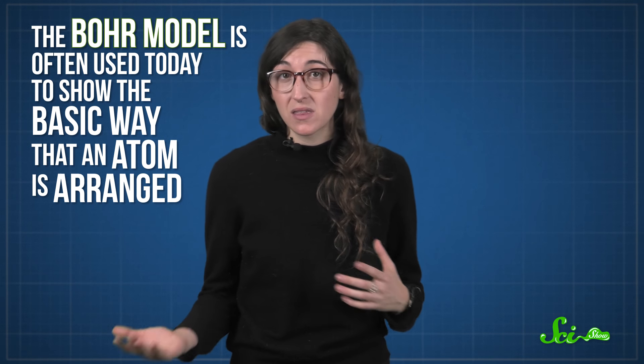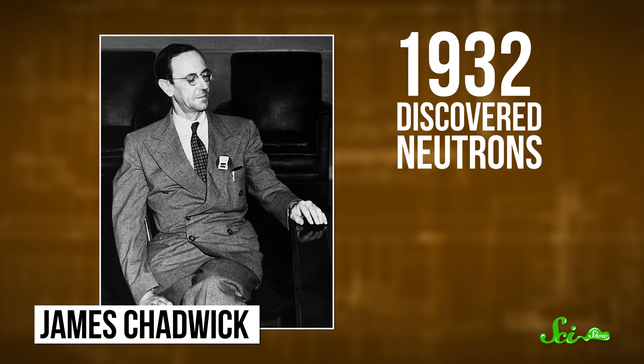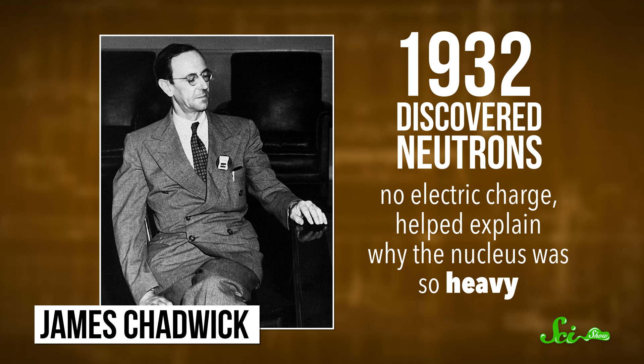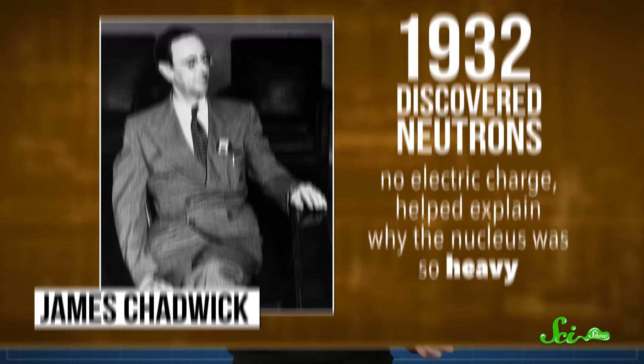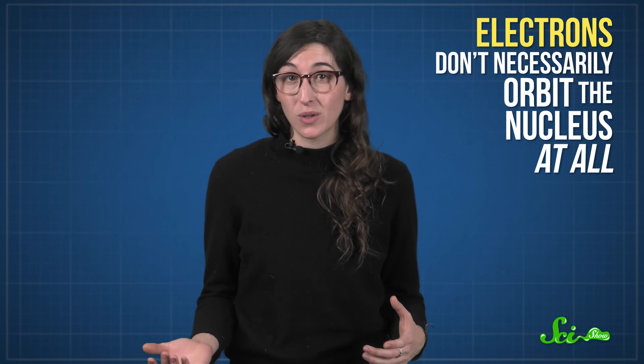Bohr's model quickly became the most popular model of an atom, and it's often used today to show the basic way that an atom is arranged. But it still wasn't totally right. One breakthrough was in 1932, when English physicist James Chadwick discovered that neutrons exist. Neutrons weren't electrically charged, and they helped explain why the nucleus was so heavy. Another breakthrough involved quantum mechanics, and the idea that electrons don't necessarily orbit the nucleus at all.